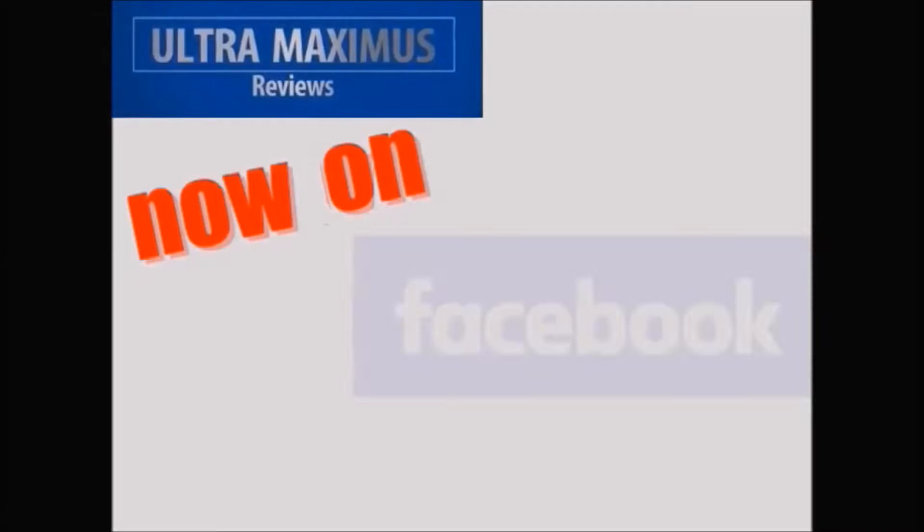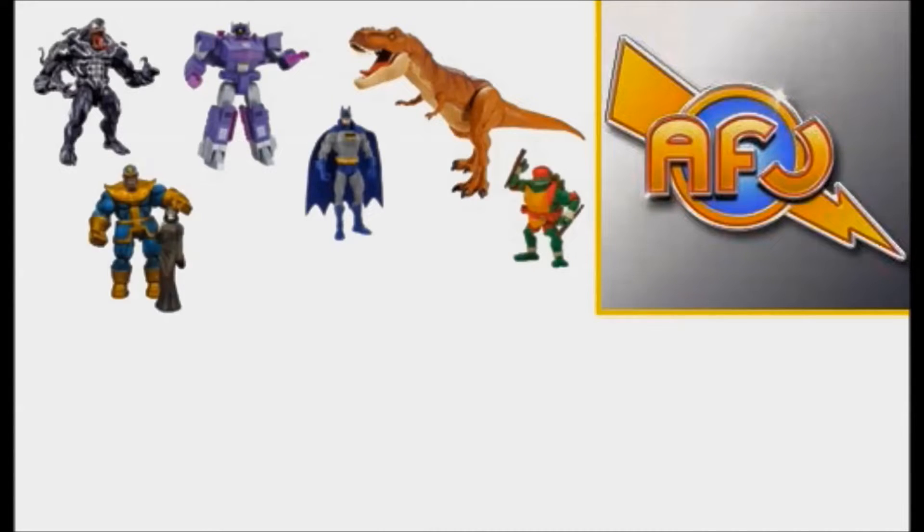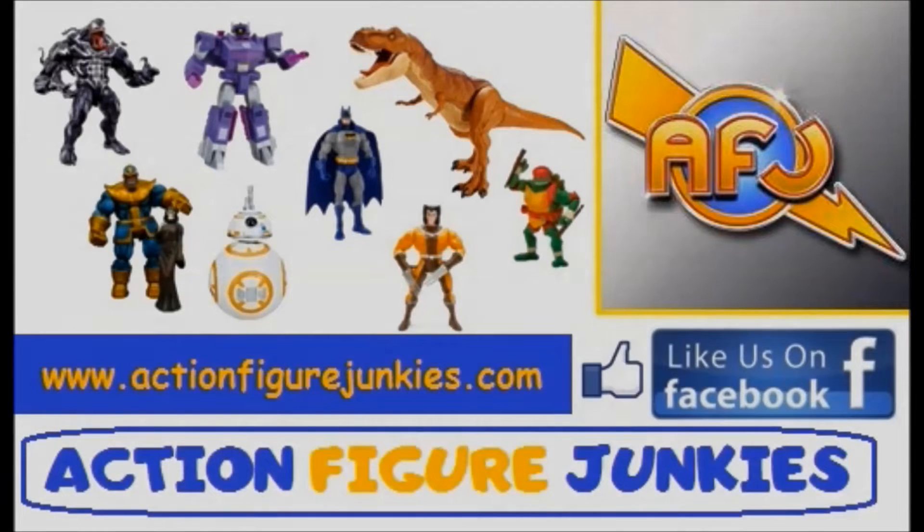Hey guys, you can follow me on Facebook — just go to Facebook.com/UltraMaximusReviews. In association with ActionFigureJunkies.com — check them out on Facebook.